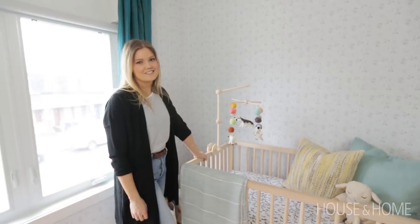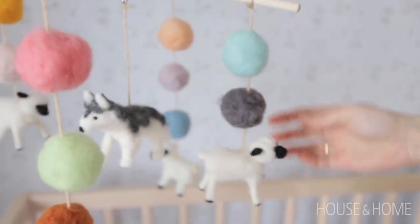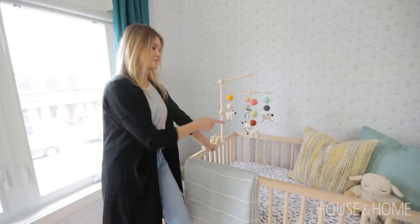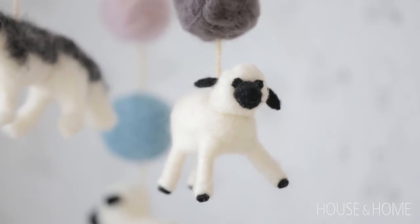With nurseries, it's all about personal family touches. My sister-in-law actually made this mobile for her son. She bought felting materials online and felted each and every one of these little guys. I actually thought we'd end up with just a bunch of balls, but I can't believe how cute these animals came out. She's really talented.